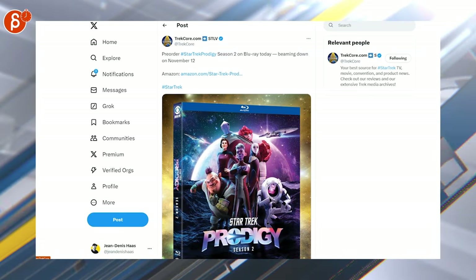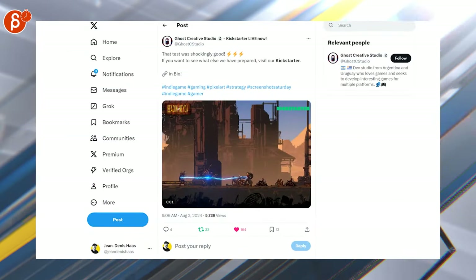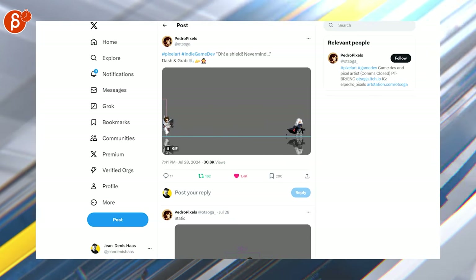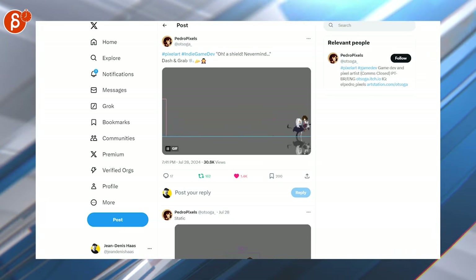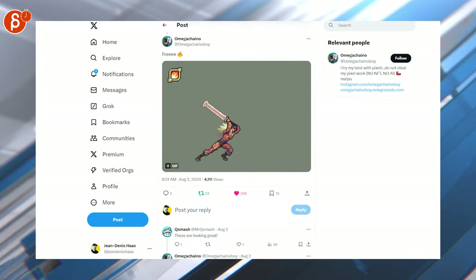Of course, pixel art — here's a Kickstarter that looks interesting. I think I've featured that account a couple of times and it never gets old, always cool stuff. Definitely check out that account. Pixel art never gets old.